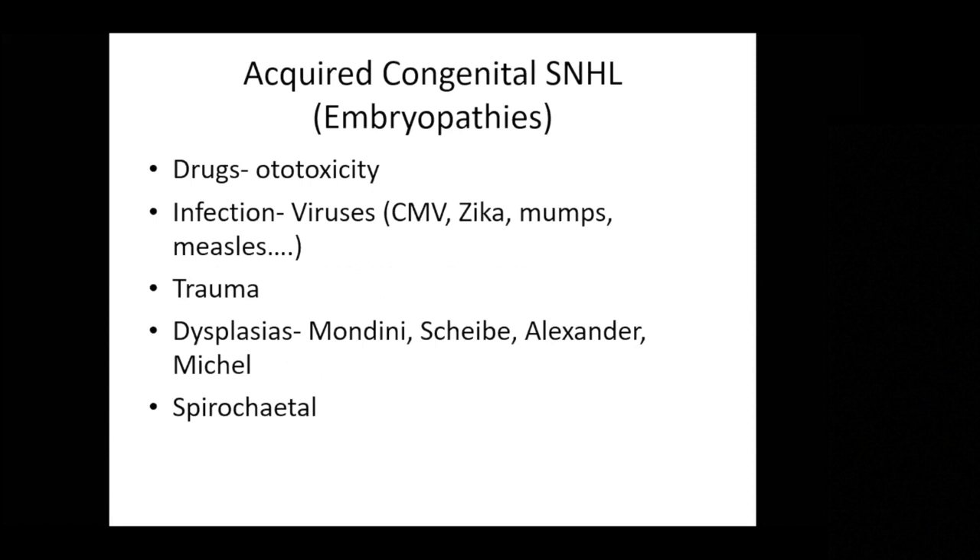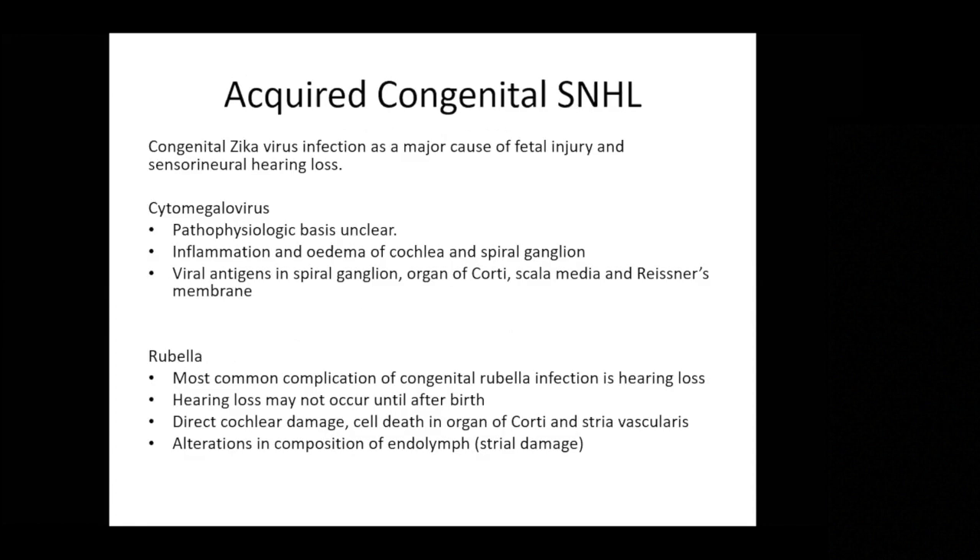Turning to acquired congenital causes of sensorineural loss: there are many ototoxic drugs, and everyone knows about the issues of thalidomide in the 1970s. There are also many relevant viruses. In recent years, Zika virus has been quite widely studied — Brazilians have published good details about this relationship. Clearly, maternal trauma may also induce problems with auditory pathway development. Certain dysplasias may occur with or without syndromes. TORCH associations are important — particularly Toxoplasma gondii infection leading to congenital sensorineural hearing loss.